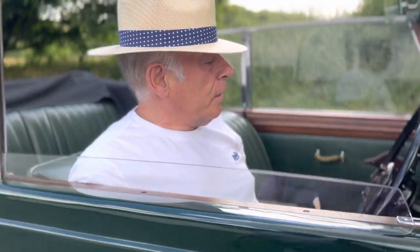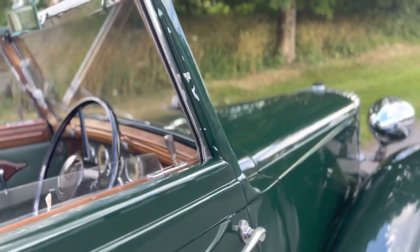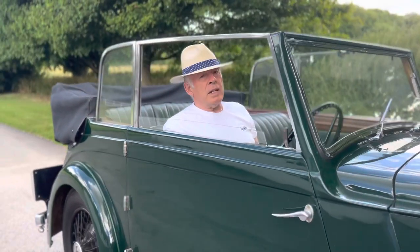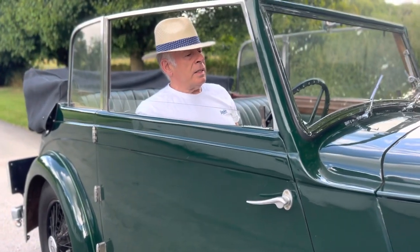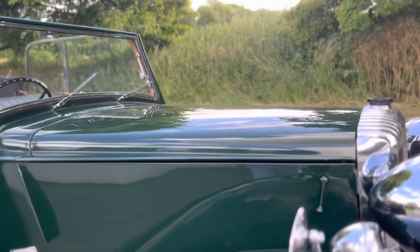This is a Light 15 with a very rare Tickford body. I think five others are known to the club, but this car is in good shape. It had a very, very major rebuild. It started in 1982 and was actually carried out over a number of years. But she's very sound and very nice and an absolute joy really.